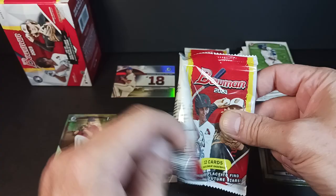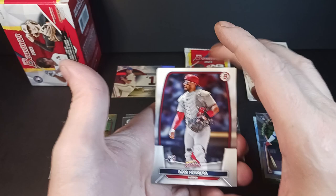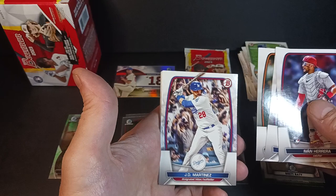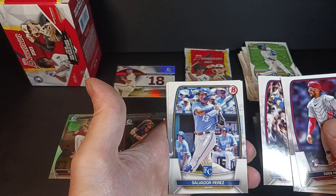I'm a bandwagon jumper — I'll jump on that bandwagon as soon as I see the band and a wagon. Ivan Herrera, Corey Seeger, Brandon Crawford, J.D. Martinez. What's going on in the crowd behind them? Very blurred out — I feel kind of woozy after seeing that card. Salvi Perez, Ezekiel Tobar rookie, and Hunter Green.